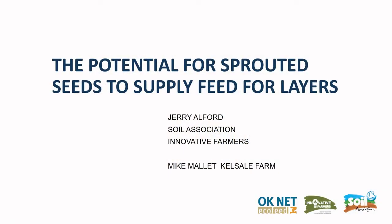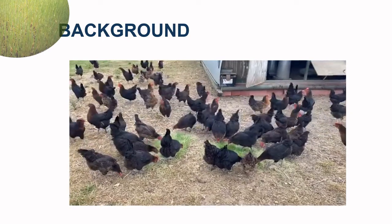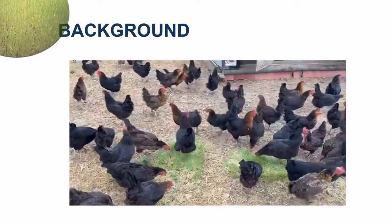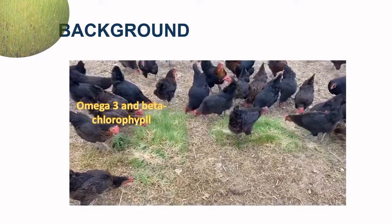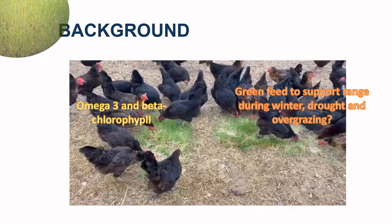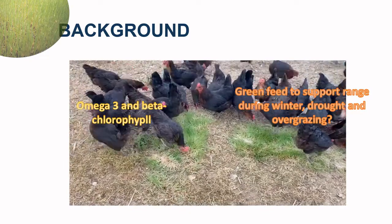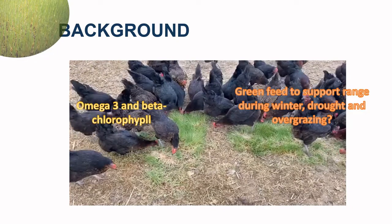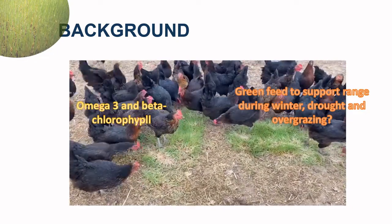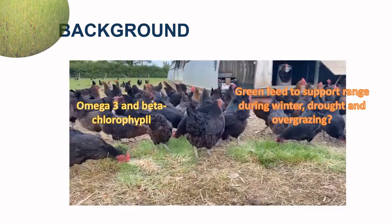The potential for sprouted seeds to supply feed for layers is significant. The vision of range or green feed source is essential for organic poultry, and it also increases omega-3 and beta-chlorophyll levels of eggs, which have known human health benefits. There are occasions such as during snow or heavy rain when the range is not available, and also during times of drought when range becomes overgrazed. There are also occasions such as lockdown restrictions like avian flu when alternative food is required.